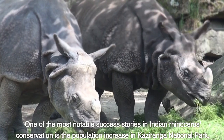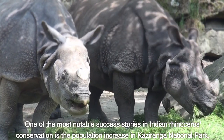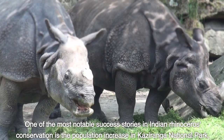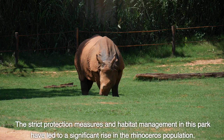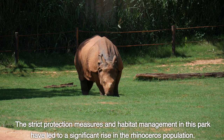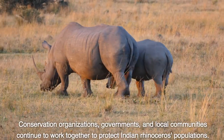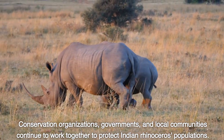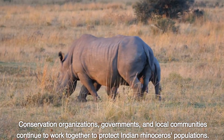One of the most notable success stories in Indian rhinoceros conservation is the population increase in Kaziranga National Park. The strict protection measures and habitat management in this park have led to a significant rise in the rhinoceros population. Conservation organizations, governments, and local communities continue to work together to protect Indian rhinoceros populations.